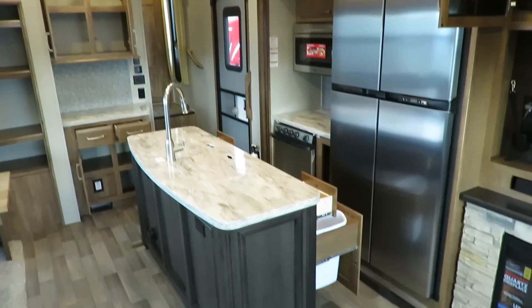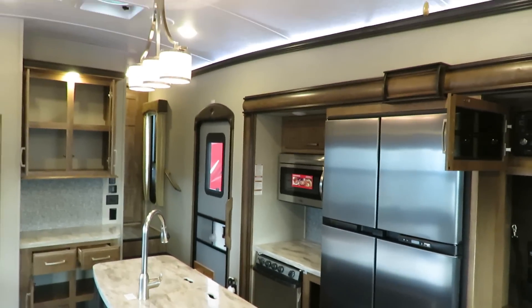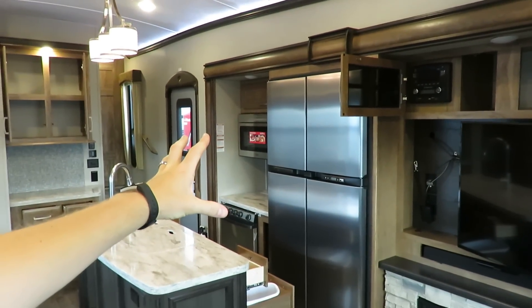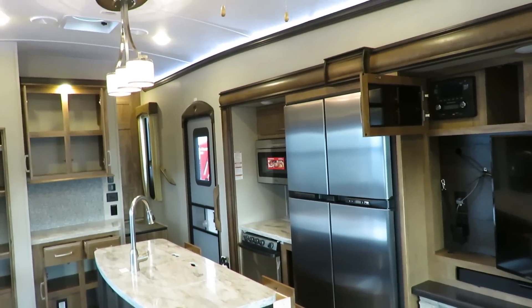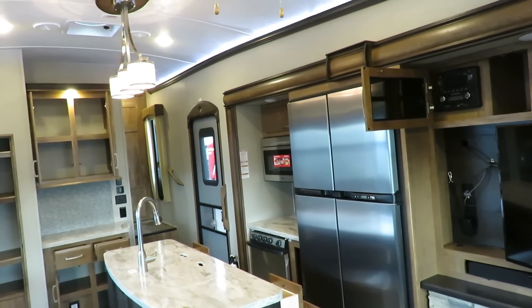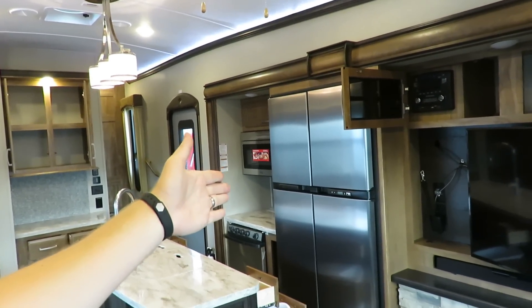The 3160 has a gas-electric refrigerator, whereas the 3161 has an electric residential refrigerator. Gas-electric refrigerators are better for towing — they're made for that earthquake-level abuse you get going down the road. A residential refrigerator, not so much — we've seen some mixed service results on those. If you're going to have an RV parked, a residential fridge is absolutely awesome. But if you're going to tow, this is for people that go.